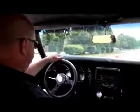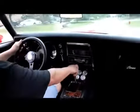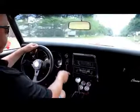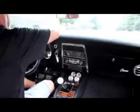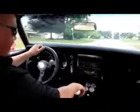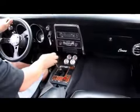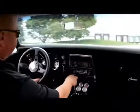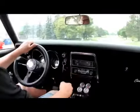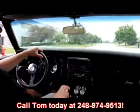Let's take this Camaro for a ride. Love these four speeds. We've got the speedo working, windshield wipers working, it's got an aftermarket radio in it. Looks like the heat's not hooked up. We've got oil pressure, water temp, volts, and vacuum gauge. These switches are for the line lock. At Vanguard Motor Sales, we're shipping experts — we can ship this thing anywhere in the United States or out of the country. Give us a call at 248-974-9513.